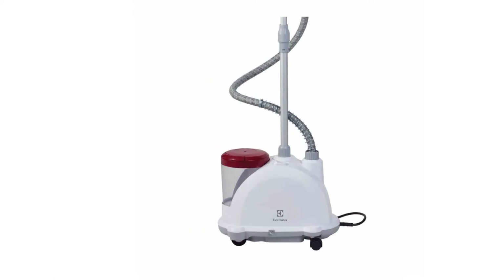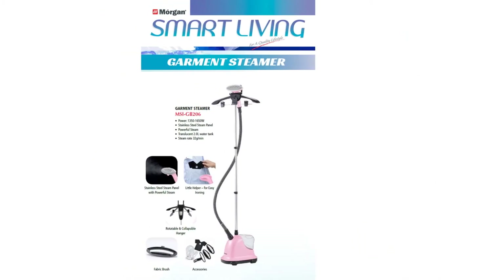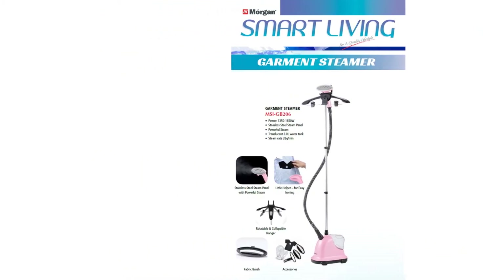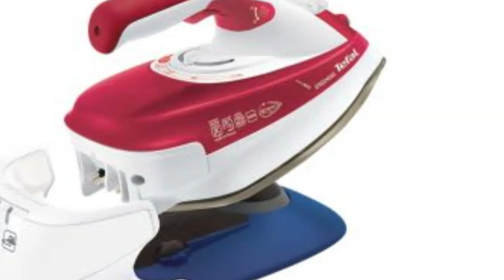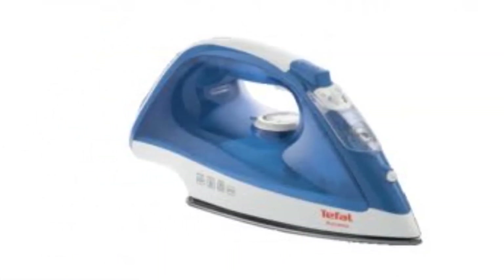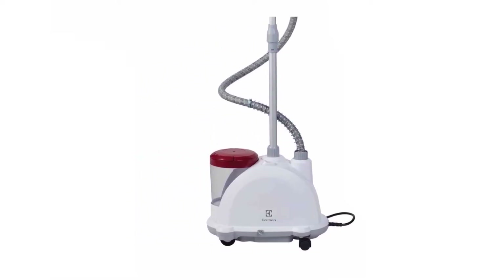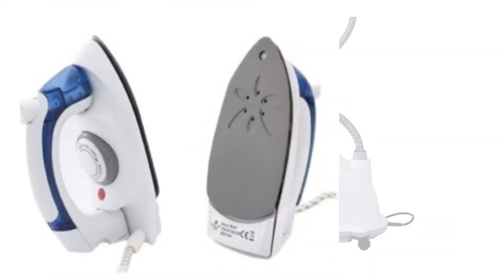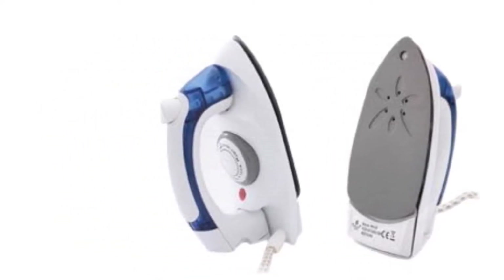Laundry is an inevitable part of household chores, and possibly one of the most tiresome routines to deal with. A reliable and trusted steam iron would simplify your hour-long daily task to mere minutes. Make quick work on those lines and run easily along the collars and cuffs. Here's a range of the best steam irons in Malaysia, including 7 vertical steam irons that'll get rid of clothes wrinkles easily.